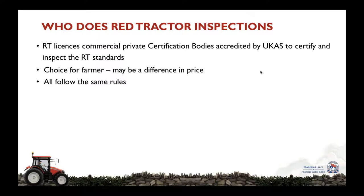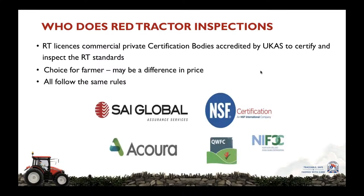So who works for Red Tractor? There are five private commercial certification bodies listed on the screen in front of you. Three of them — SAI Global, NSF, and Acura — operate across the United Kingdom, whereas QWFC operates in Wales and NIFCC in Northern Ireland. At the back of each Red Tractor standards manual is a grid identifying which certification bodies can audit and certify each individual set of standards.